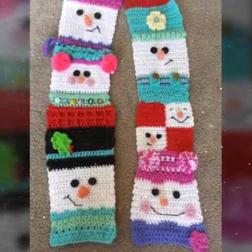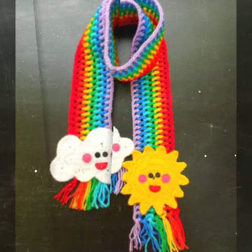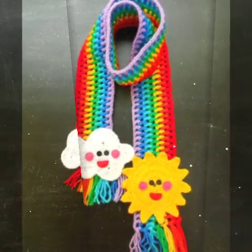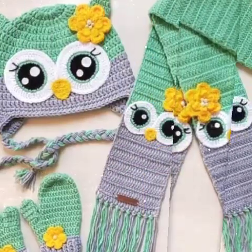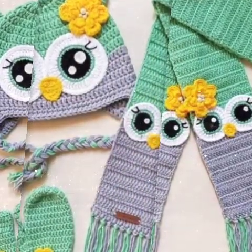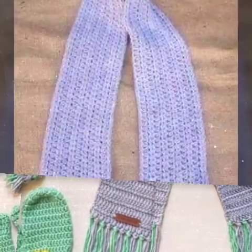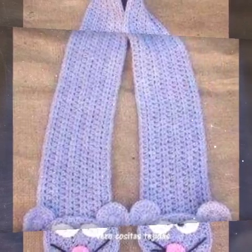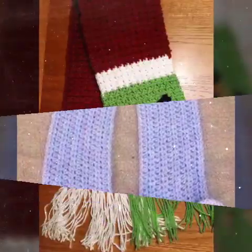Hello, Assalamualaikum friends, welcome back to my YouTube channel Baby in Fashion. How are you friends? I am fine and I hope you are fine and enjoying this video. In this video you can see a lot of mufflers — girls using a simple dress with multi-colour mufflers.